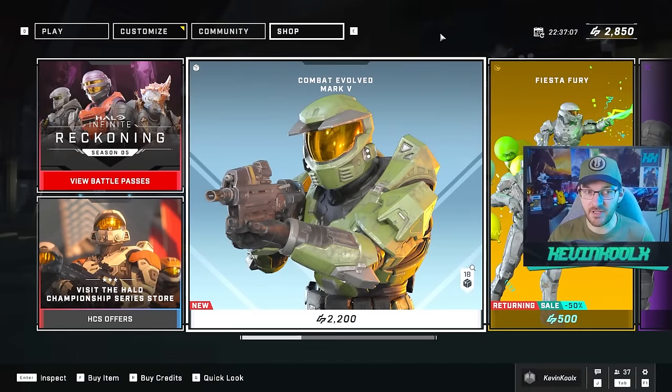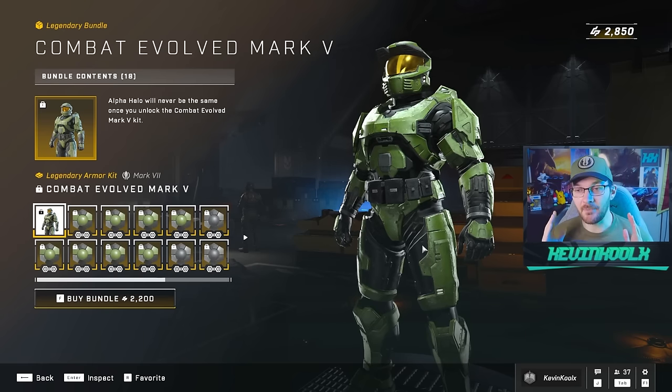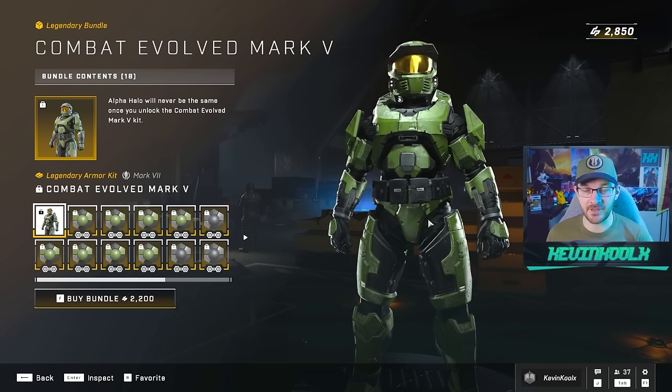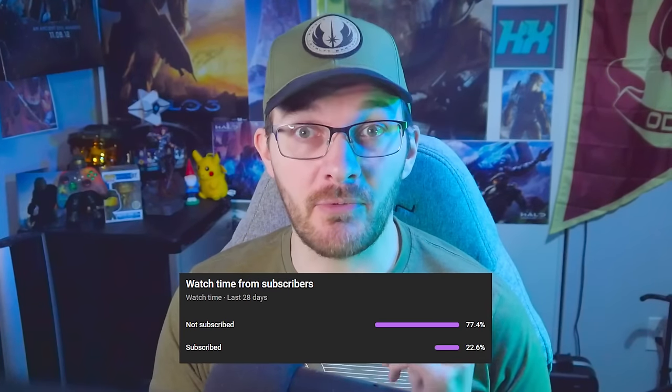The Master Chief CE armor set has been put into the shop for 2200 credits. It does look amazing, but this is the CE armor set we should have gotten way back in 2011 for the Combat Evolved Anniversary.